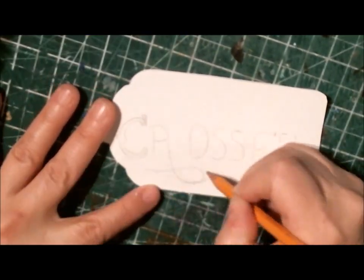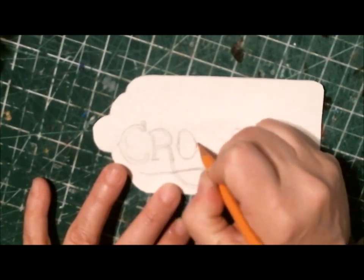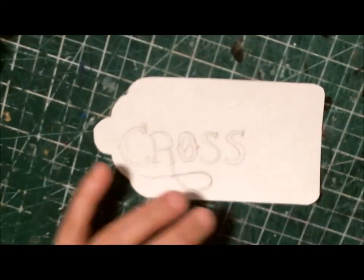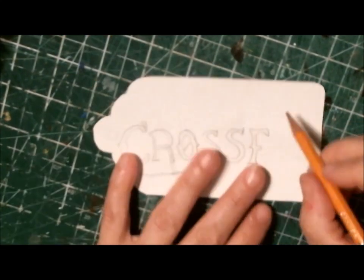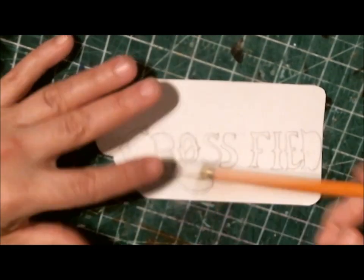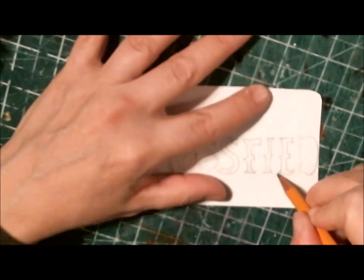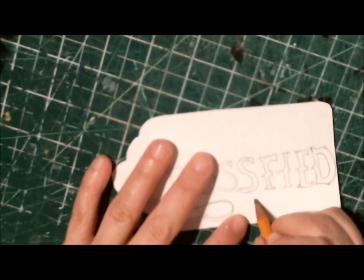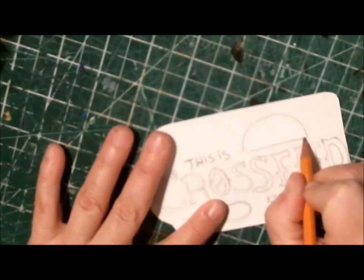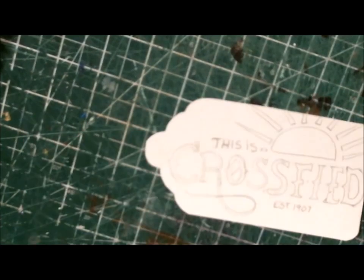I just did it in the quickest way I could because it's really late right now, but I decided to do it in watercolor pencil crayons. I thought it would be good inspiration to do a hometown theme on a tag. I just drew it out — I had to erase it, I was having some trouble with the letters. I use my watercolor crayons, and first I sketched it out with a pencil.